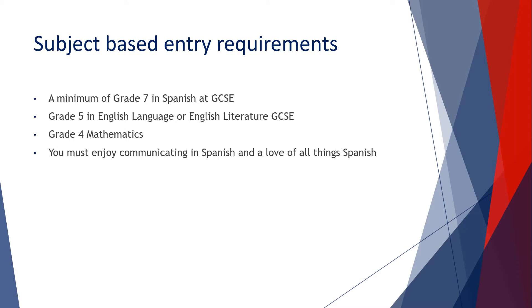In order to cope with the requirements of the A-Level course, you need to have a minimum of Grade 7 in Spanish at GCSE. You also need to have Grade 5 in either English Language or English Literature at GCSE, and Grade 4 in Maths.